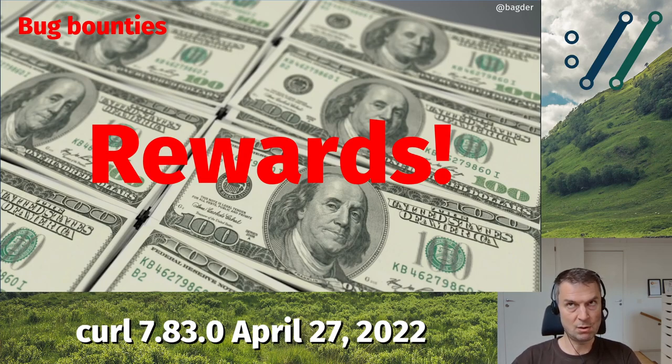Now the reward amounts are set later in the process after we have announced the flaw. So it might take us another week or so until we know how much money we are going to pay them.